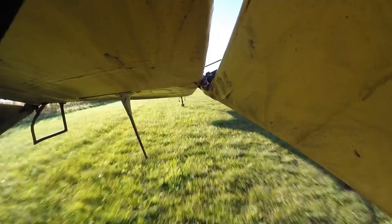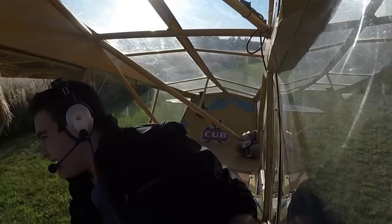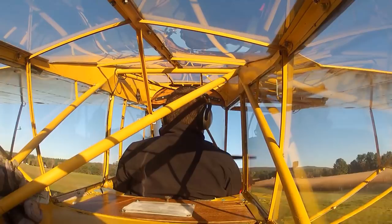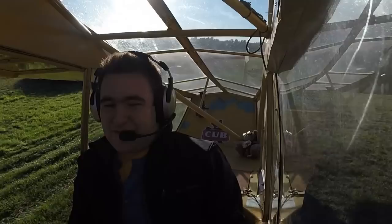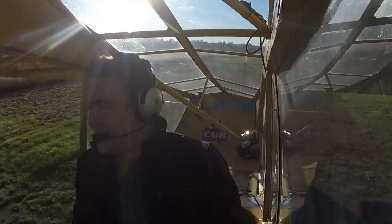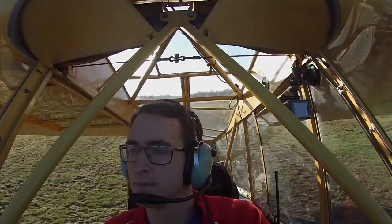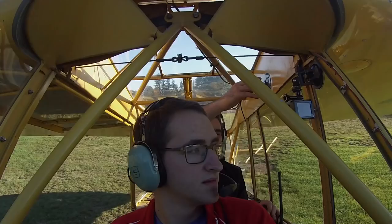We're going to do a little bit of an S-turn taxi here, just because you can't really see out in front. Let me talk you through what to expect. We're going to get to the end and do a quick run-up, then we're going to let the groundman go in front of us. We'll take off, and we rotate whenever the plane wants to rotate. We climb out right around 60 feet. We'll fly a pattern to see how this thing works out, get some good footage from the ground, and then we'll head west.